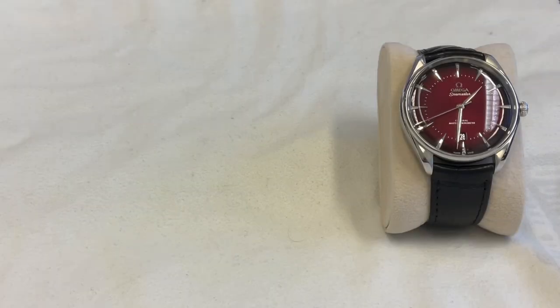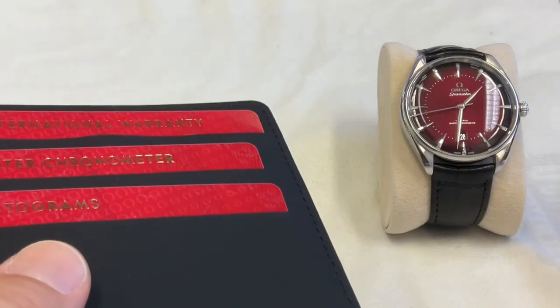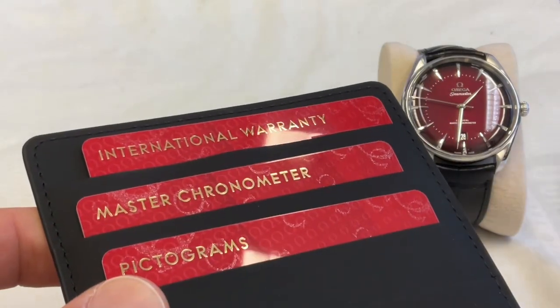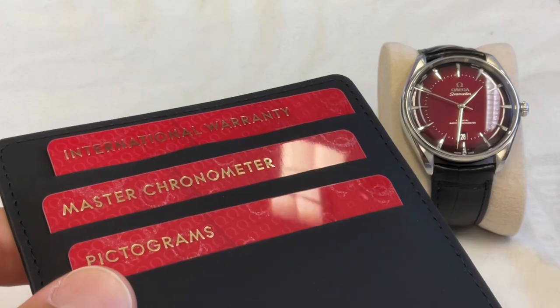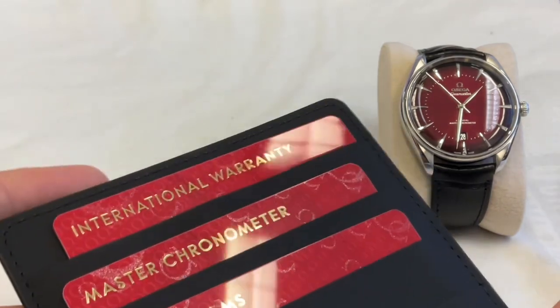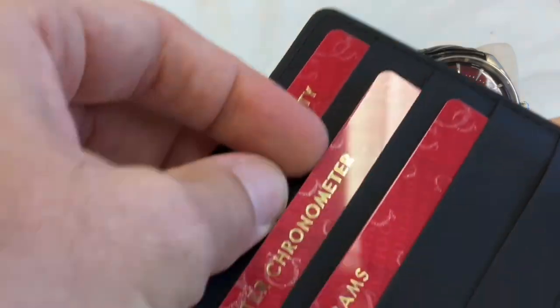Bonjour mes amis, hi guys! So you've gotten yourself a fancy watch with a fancy Master Chronometer certification from the Institute of Metrology in Switzerland — the METAS certification — and you want to know what it's all about.